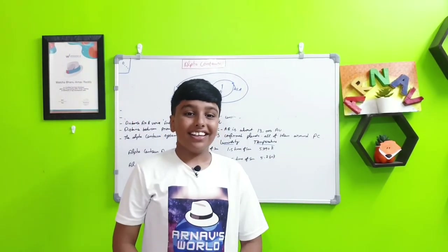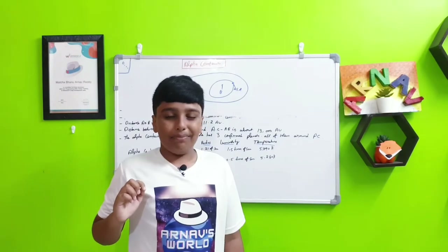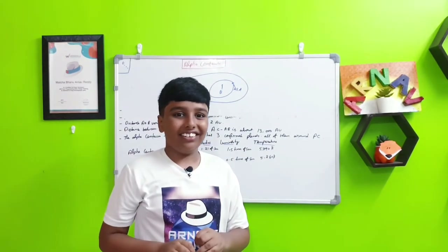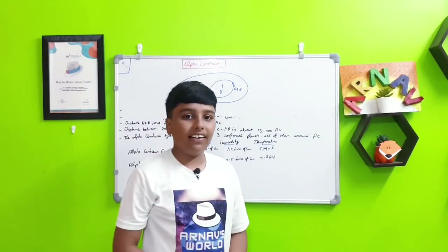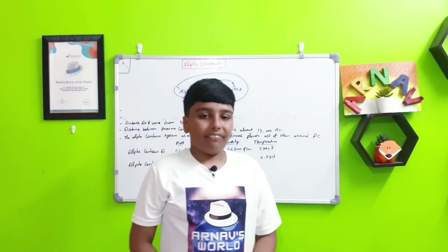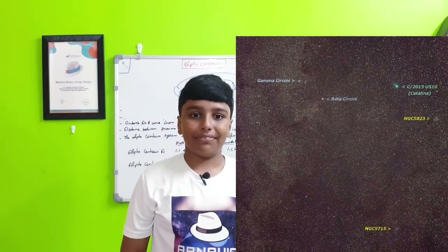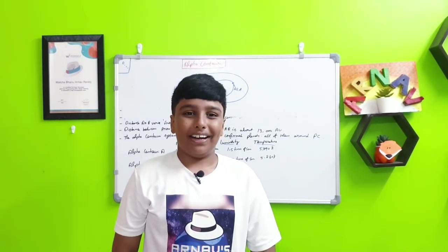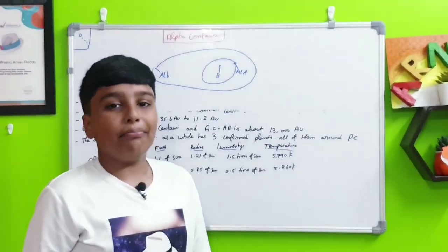From our view, Alpha Centauri A and B appear as just one very bright star because they look too close together. This system is the brightest in the entire Centauri constellation. Alpha Centauri A is the third brightest star in our night sky, after Sirius A — which is also a binary system — and Canopus. That's all for today about Alpha Centauri A and B, bye!